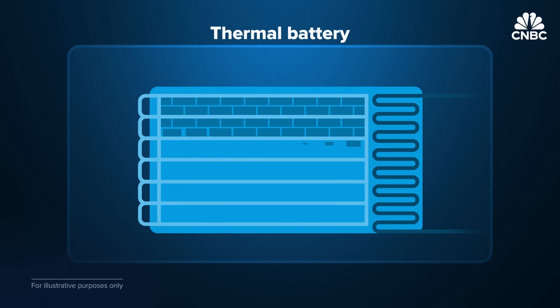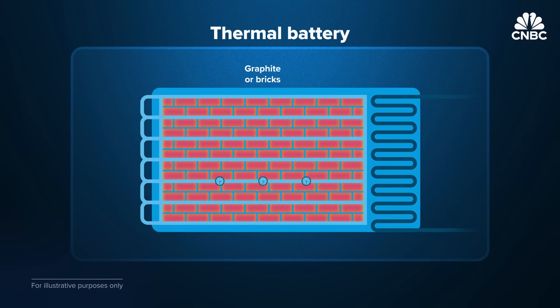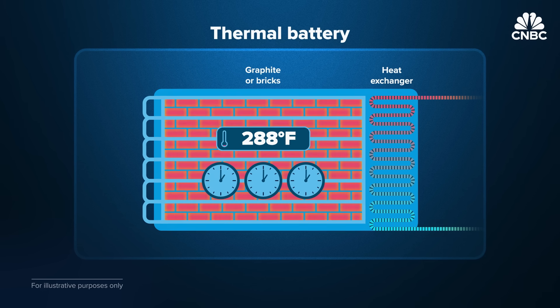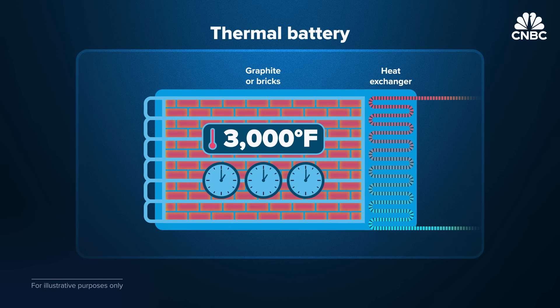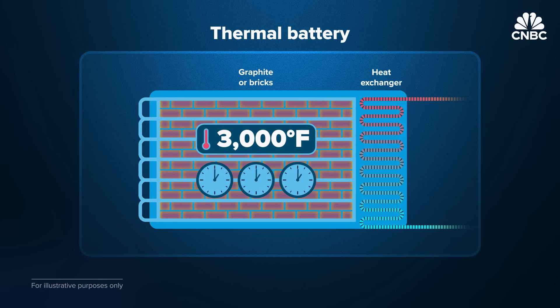A thermal battery is a device that stores electricity as heat in a variety of materials like graphite or bricks, keeping it hot for hours or days until it's needed to be released as electricity. They can reach various temperatures, going over 3,000 degrees Fahrenheit, depending on the technology and materials, making it perfect for powering factories.